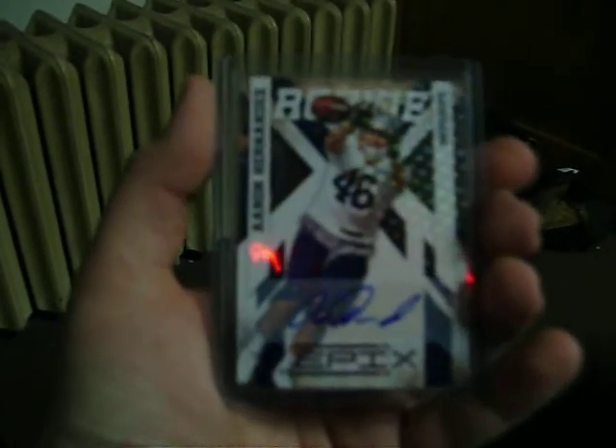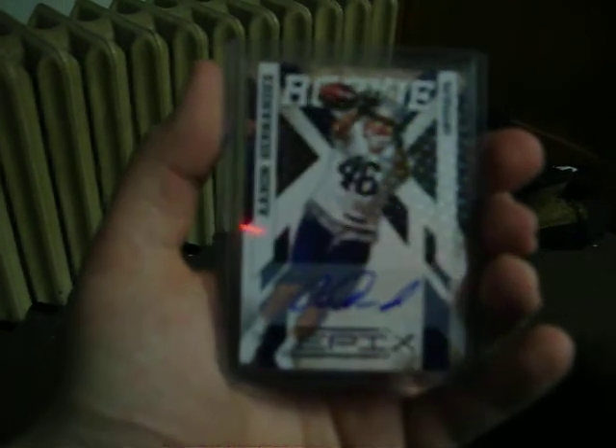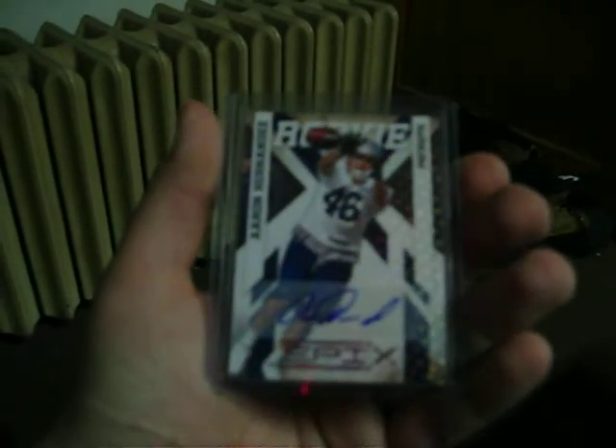And the package I got in from Blowout Cards Forum — dude gave me a great deal on two Aaron Hernandez autos. The first one from 2010 Panini Epics, rookie auto of Mr. Hernandez, numbered 118 out of 499, so pretty nice auto on that.